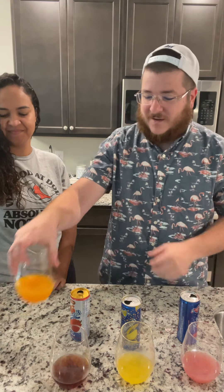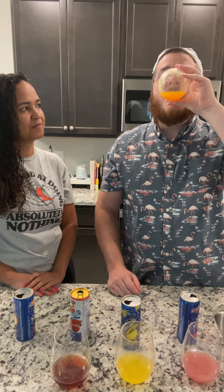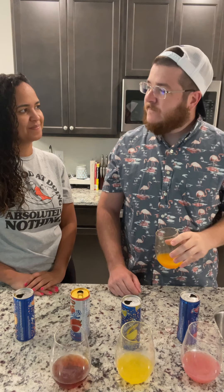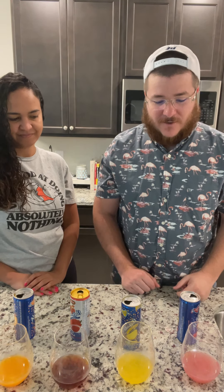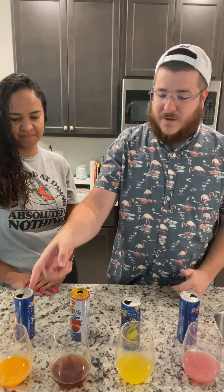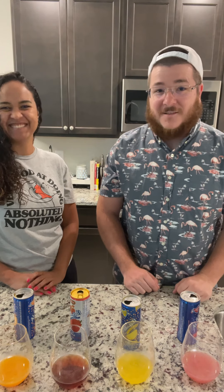Last one — mango. This one should be good if it actually is mango. Yeah, pretty solid. I'm about to rank them in order: pineapple, strawberry, mango, and pomegranate.